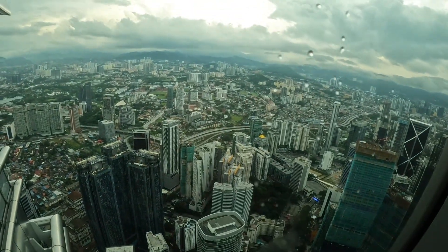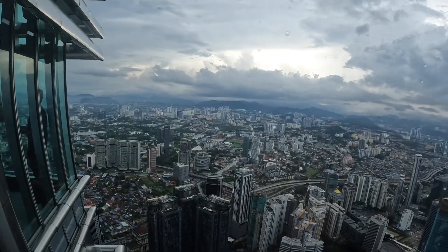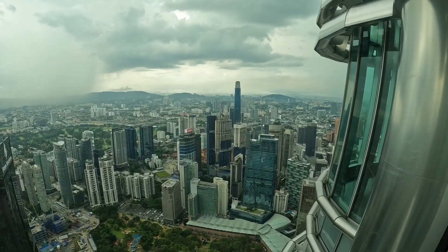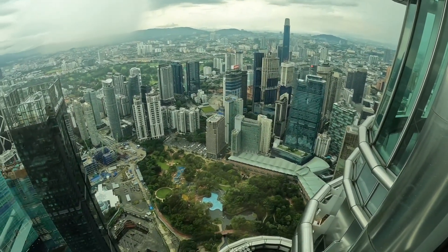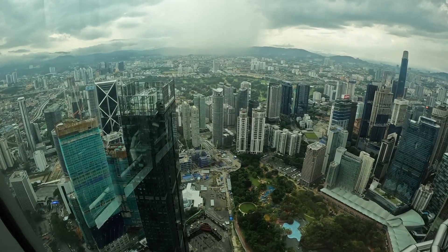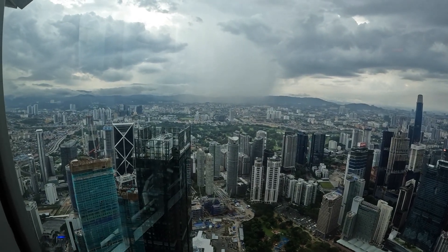Man, who put that smudge there — ruined the shot! Only God would know how many floors there are above us, but they're certainly not accessible. You can see a lot of rain up there — very cloudy.